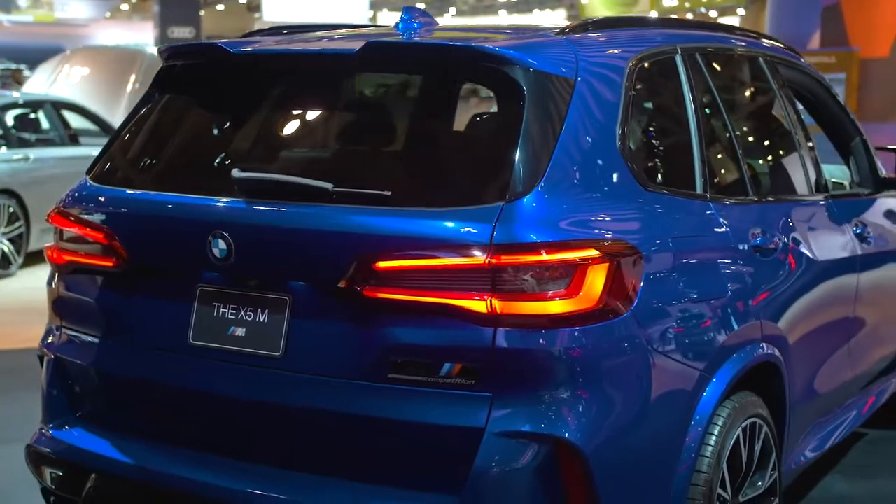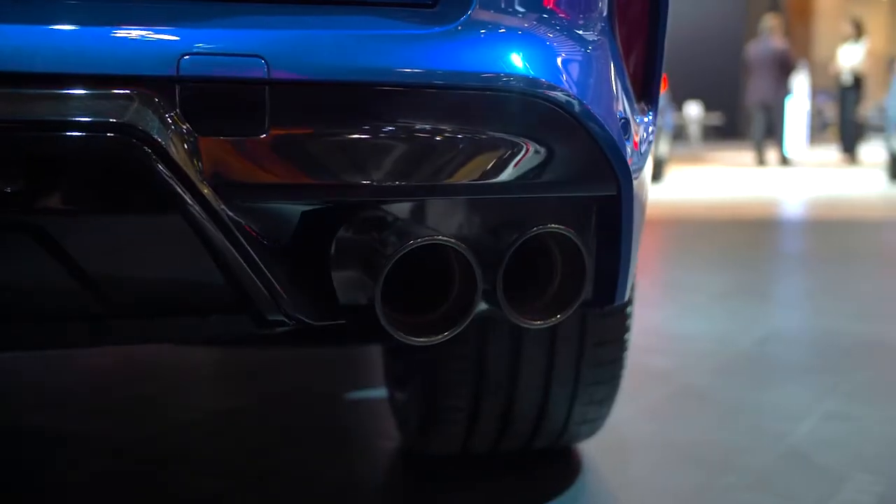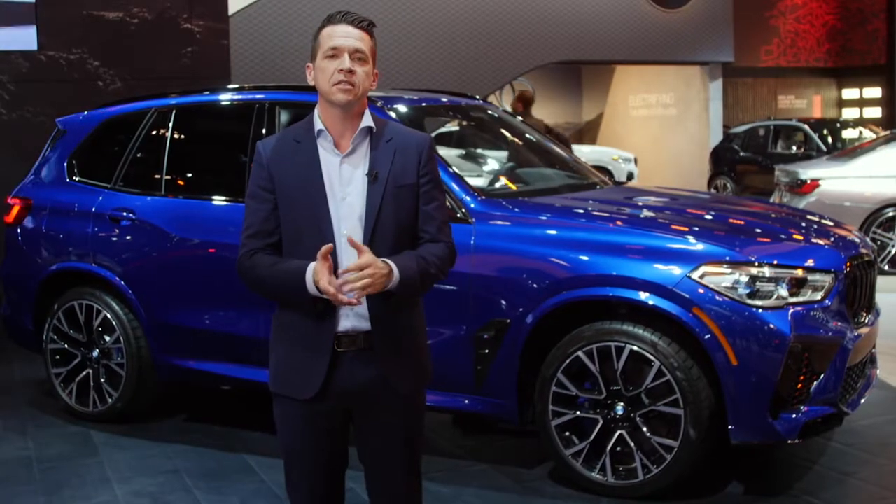Out back, the rear roof spoiler, rear diffuser, and large quad exhaust tips further enhance its dominant presence.